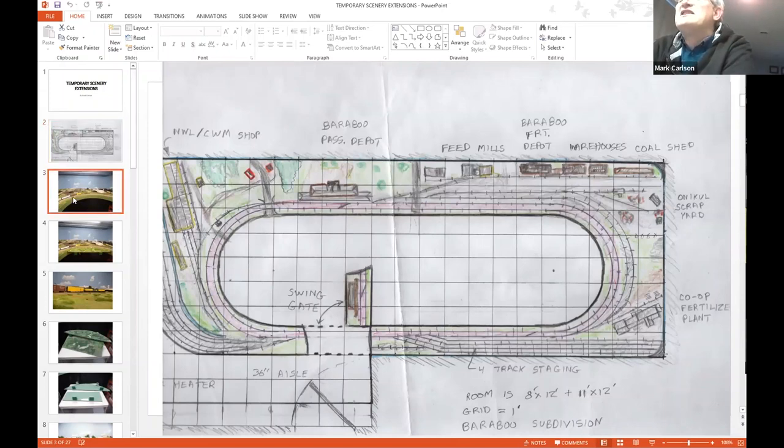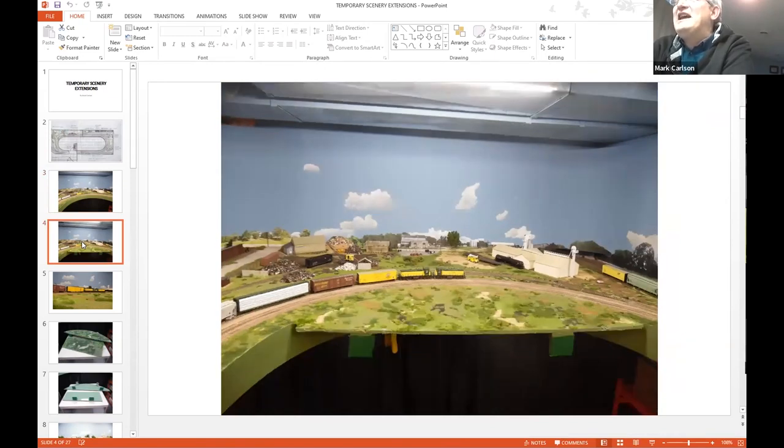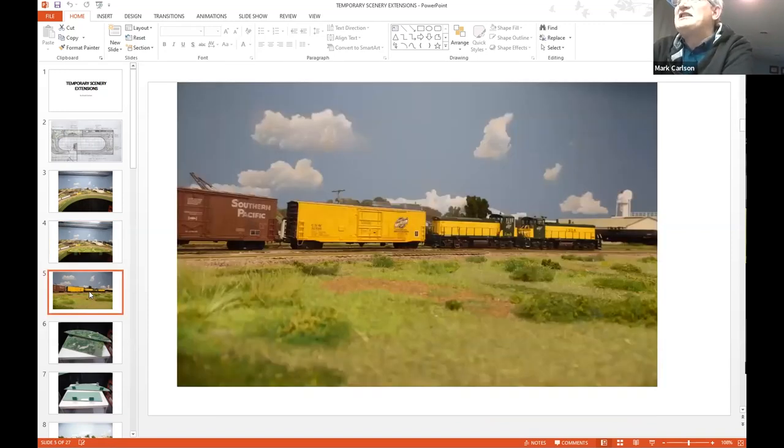So I decided I would try and do something about that and make an extension that I could set up and then take down so I could take pictures around the layout. As an example, here is one end of my layout. I'd like to take a picture of that train, but the fascia is always going to be in the way. So I built this curved fascia extension that I can add temporarily — it's just held up by clips. And now I can take a picture looking across the scenery extension, then take it down when I don't need it. That is outstanding.